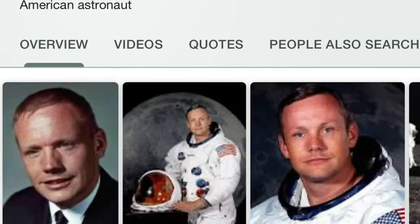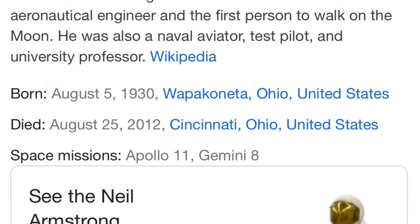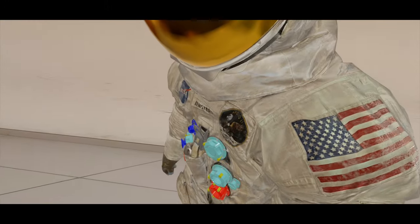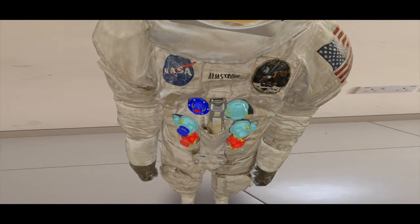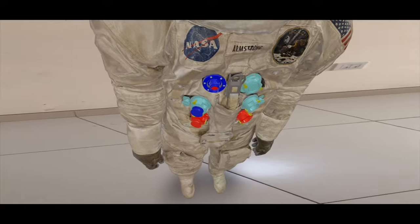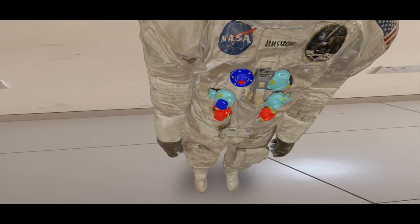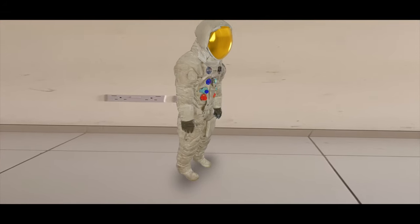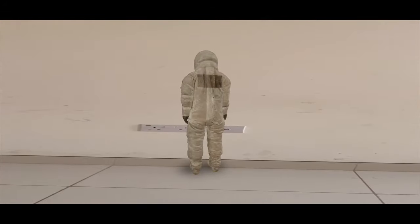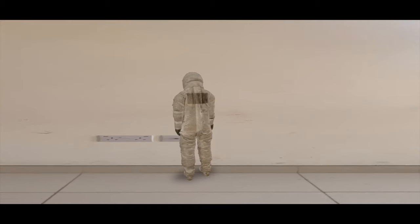Next, we are going to see Neil Armstrong's space suit. Most of our kids have the dream of becoming an astronaut, so showing them Neil Armstrong's space suit will definitely make them excited. You can see the full view, zoom in and zoom out, and also see the back view.